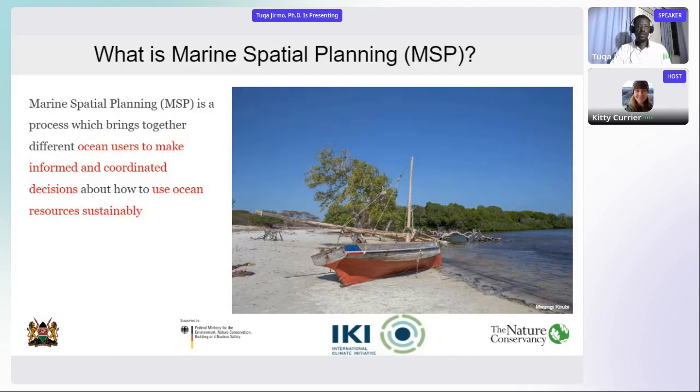Marine spatial planning — what is it? Marine spatial planning is generally about bringing together ocean users to coordinate, make decisions, and plan the use of the ocean.